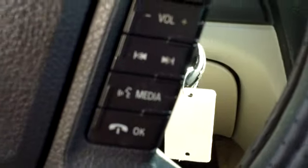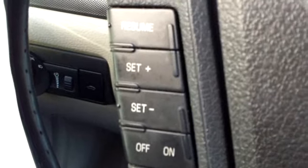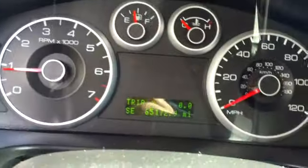Very nice stereo sound. It does have your audio controls and Bluetooth here in the steering wheel, as well as your cruise control. Here is your instrument panel.